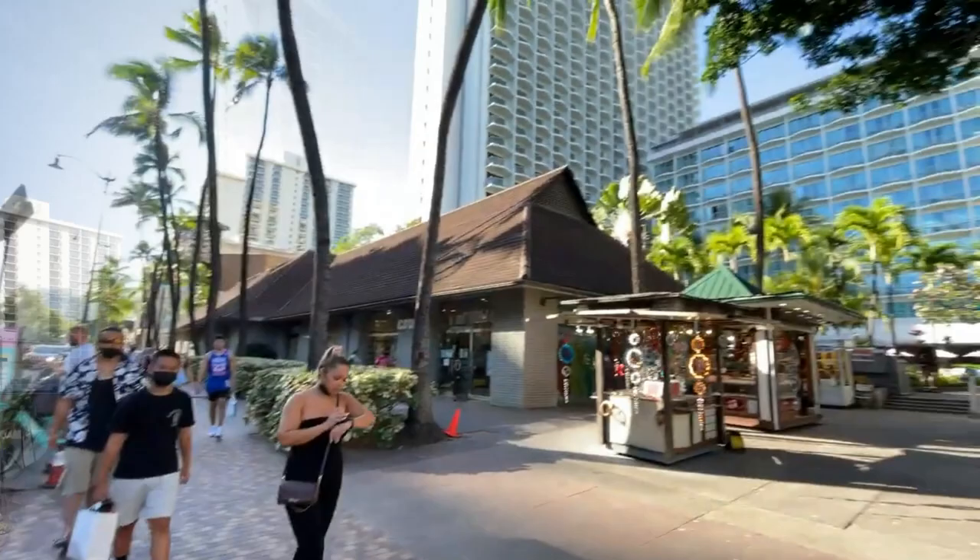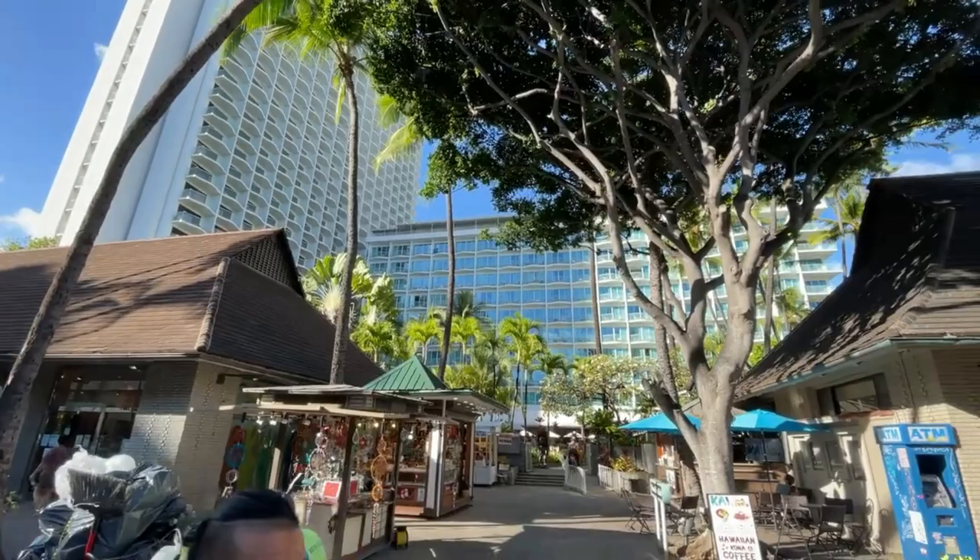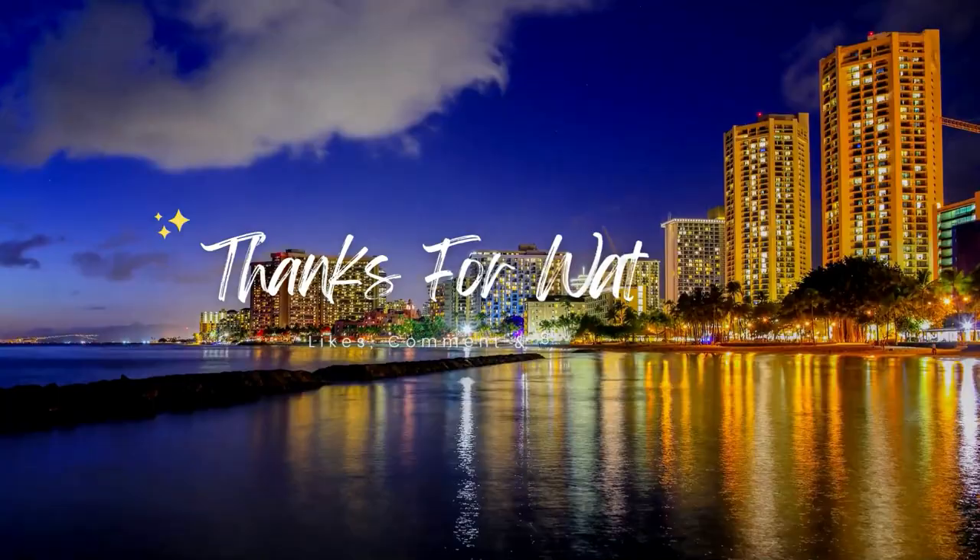Thanks for watching and come back next week for a new episode in this series. Please help support our channel by liking this video and hitting the subscribe button. Every like and subscribe helps us to grow our channel. Mahalo and see you next week.